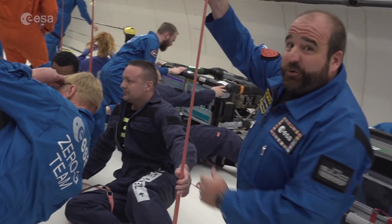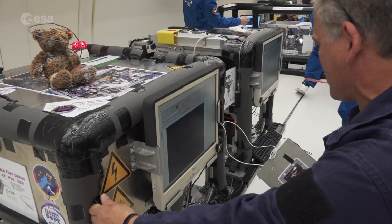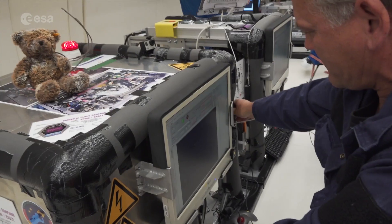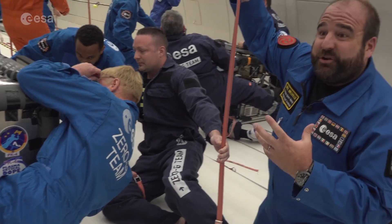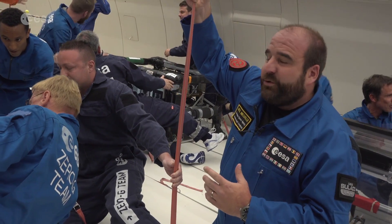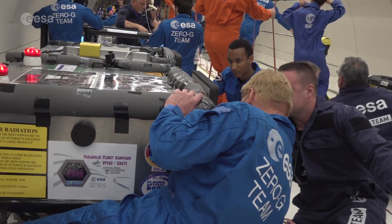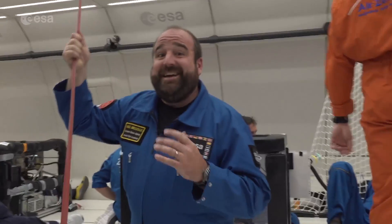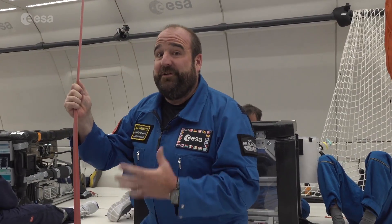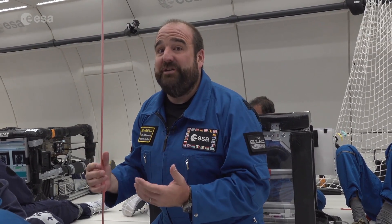Here we're back looking at PK-4, the plasma crystal experiment. One of the interesting things about this is that it also has a very similar related experiment already on the International Space Station. Here they are doing some tests that are not possible on the space station, and also checking their parameters, defining some tests that they will do on orbit later. This is a good usage of time, to make sure that we optimize what we do with the astronauts in space. It's very important to have complementary experiments like this, so they can help each other out across multiple microgravity platforms.